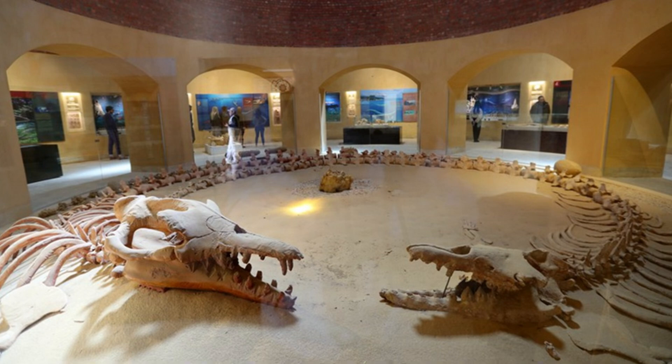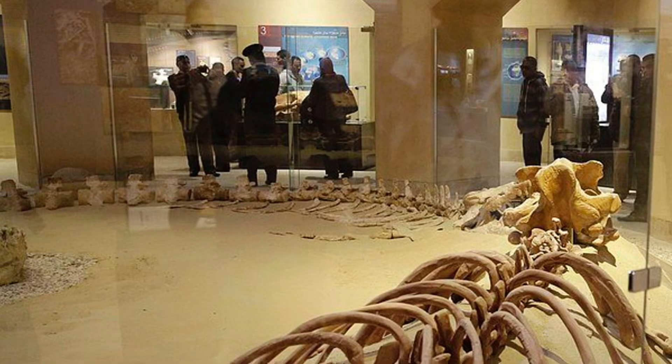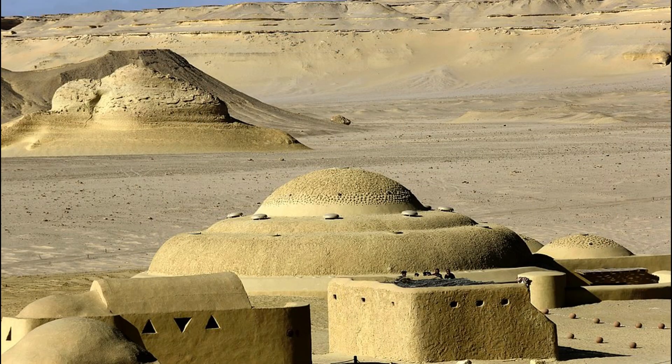The museum housing these fossils is more than a repository of ancient bones. It serves as a bridge between past and present, offering visitors a unique opportunity to witness the evolutionary journey of life on Earth. Its design blends seamlessly with the desert, ensuring it does not disrupt the natural beauty of the Valley of the Whales. According to architect Gabriel Mikhail, preserving the integrity of this UNESCO World Heritage Site was paramount.